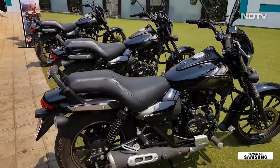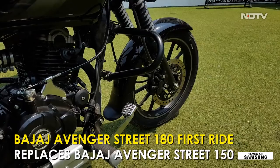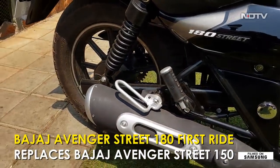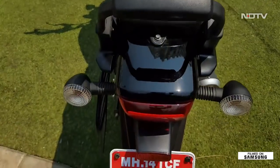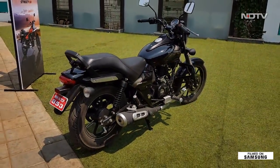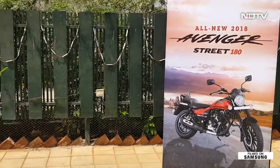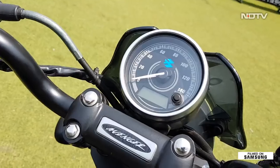Without a shred of doubt, cruiser motorcycles are one of the more popular motorcycle segments with customers in India, and it was Bajaj Auto which made buying cruiser motorcycles affordable for the masses with the first Avenger in 2005. In fact, the Avenger was an evolution from the Bajaj Kawasaki collaboration product, the Kawasaki Eliminator. But what the Eliminator lacked was affordability, and that is what the Avenger was able to achieve.